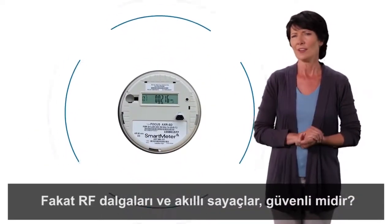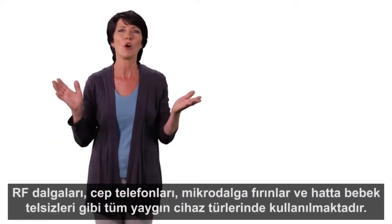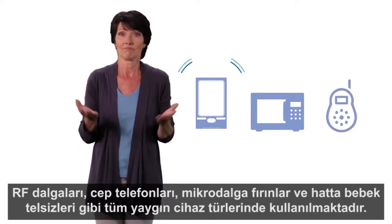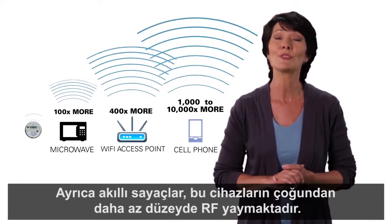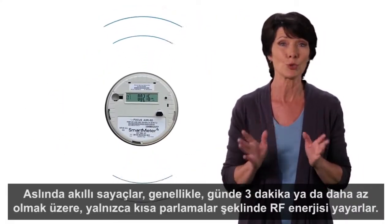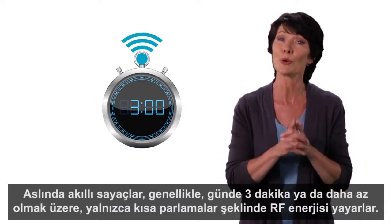But are the RF waves in smart meters safe? The answer is yes. RF waves are used in all kinds of common devices like cell phones, microwave ovens, even baby monitors. And smart meters transmit much lower levels of RF than most of these devices. In fact, they only transmit RF energy in short bursts — typically three minutes or less per day.